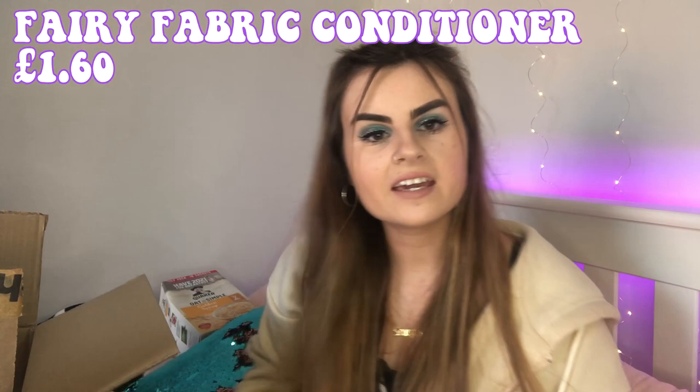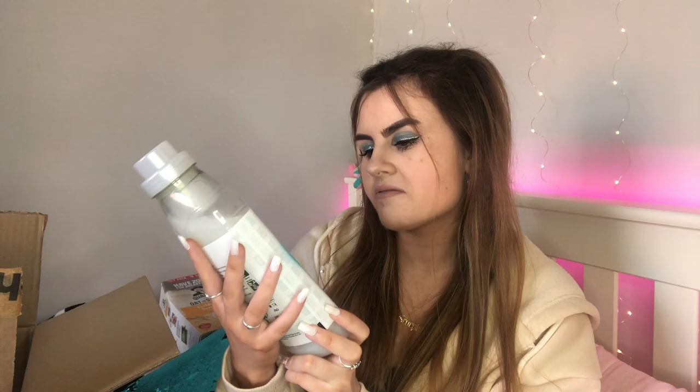The next thing I got is Fairy fabric softener for doing my washes. I usually go for Lenor — the last one I had was Lenor Summer Breeze — but I decided to try Fairy because it was really cheap. Oh my god, it smells so good! My washing is going to be smelling amazing.